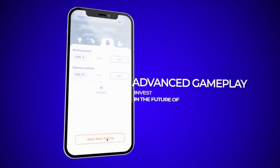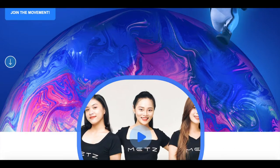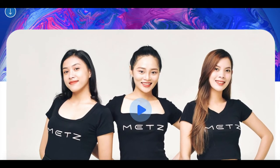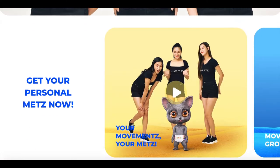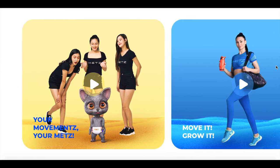The more the player moves, the more the Mets grows. The Mets app also integrates health data, so the more you walk, the more your Mets grows.